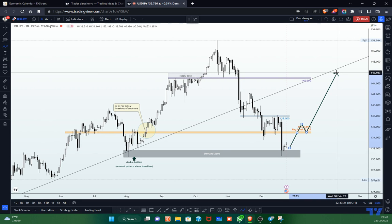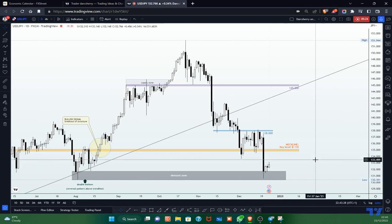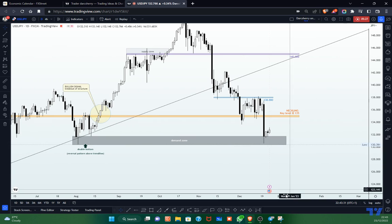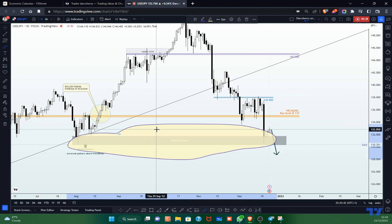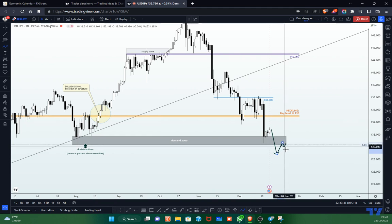The other possible scenario is if price breaks down the demand zone outright, taking out all the buy positions within that structure to emphasize the strength of the sellers at this point in time, where a possible retest of the structure would further emphasize the strength of sellers and push price to the downside. Those are the two scenarios we'll be looking forward to going into the new week, but there is something I'd like to share on the four-hour time frame where I found a simple setup to guide our trading activity.